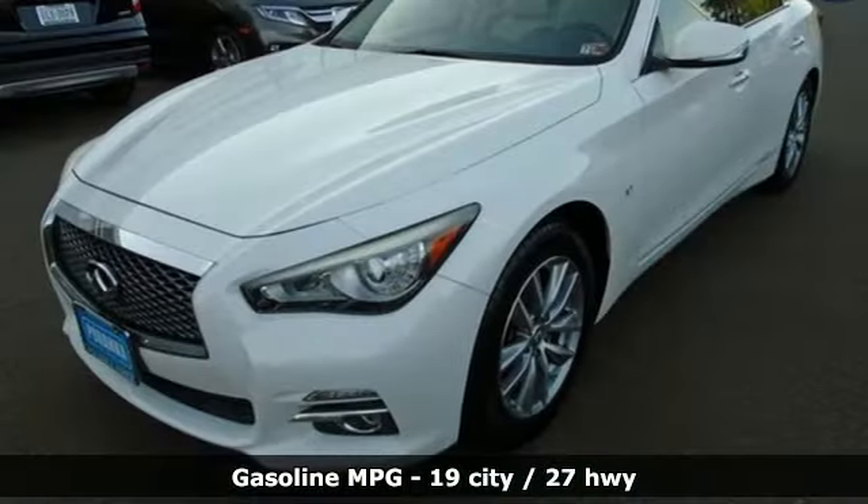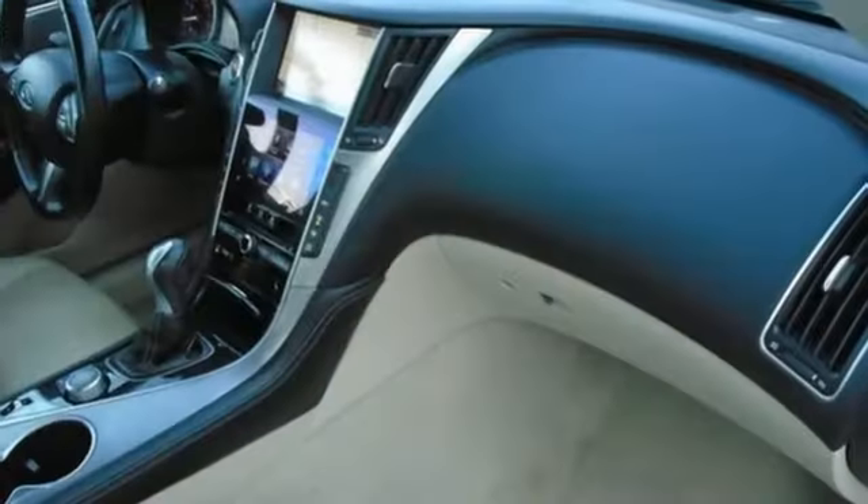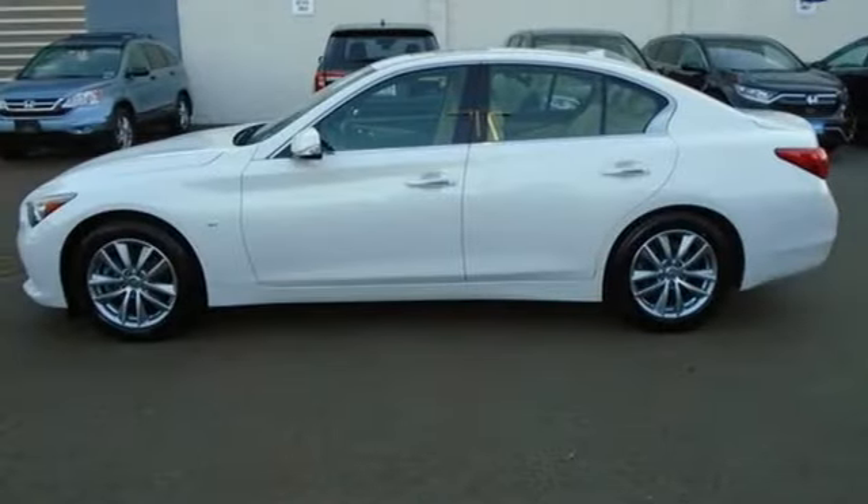Integrated navigation system with voice activation, dual-zone climate control, doors and push-button start proximity key, power sliding and tilting sunroof, automatic transmission.